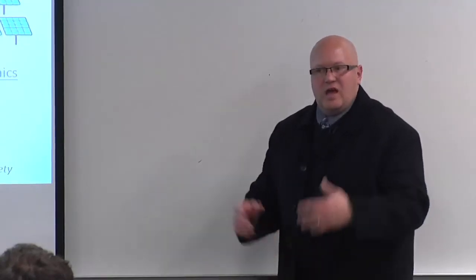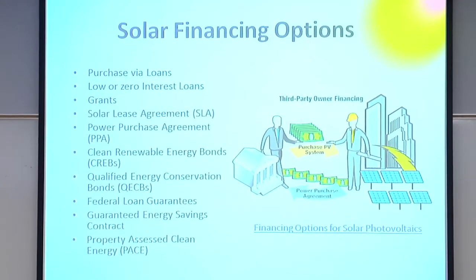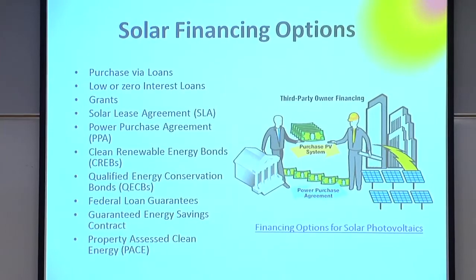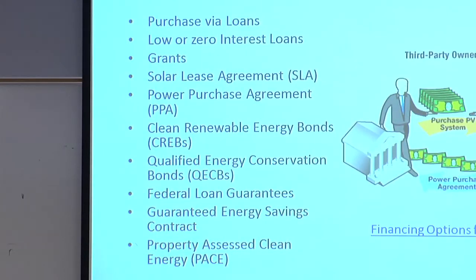A big challenge with solar technology right now has been financing. Many people want to incorporate the technology into their property, but Xcel Energy does not allow a third-party lease agreement on their properties. That's why large companies like Solar City or One Block Off The Grid aren't installing solar in this market. Part of what's going through the Capitol right now would change those dynamics and remove that language, which we expect would bring exponential growth into the Minnesota marketplace.